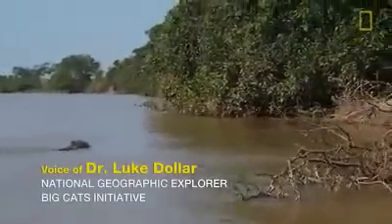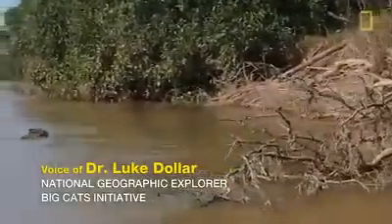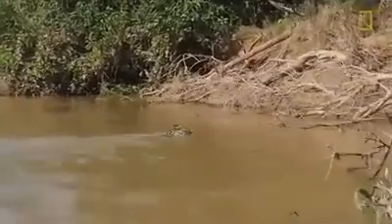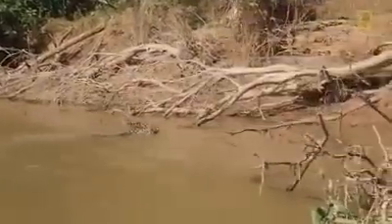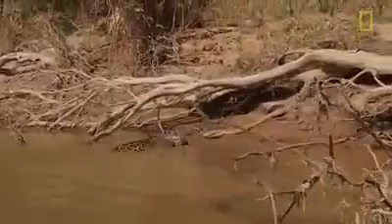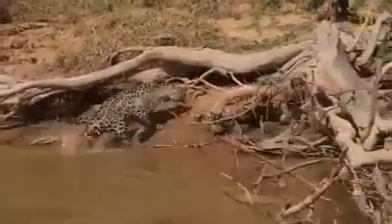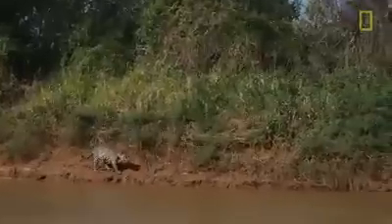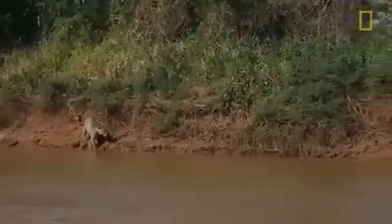A jaguar in water is actually not as unusual as you might think. They are certainly the most aquatic of all the big cats. In central Brazil here, this one is crossing the river looking for prey. It's a big male, definitely an adult, stalking along the bank.